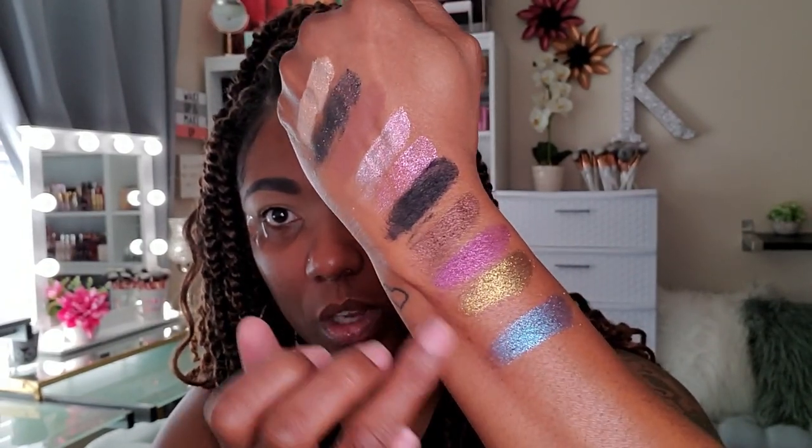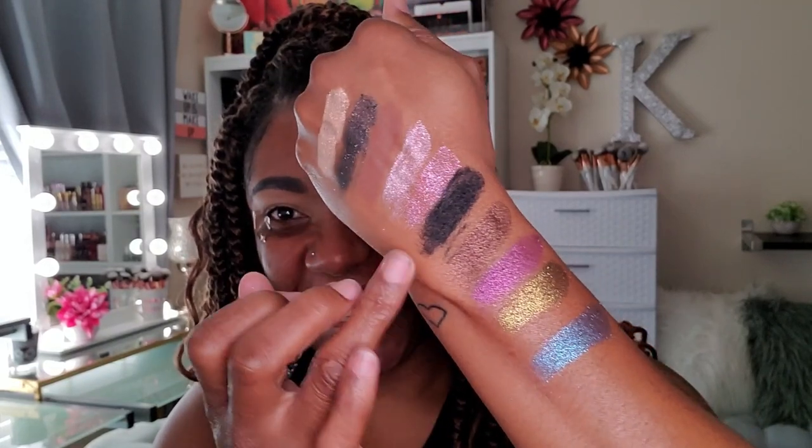I basically want to put all of these on my lid and just have a nice dark crease. So I'm going to start out in my crease using this brown shade here, which is called Kabuki Dance — it's just a matte brown shadow. That's just a very nice warm transition shade. I really like how this shadow lays down; it blends out very nicely and easily. It's not patchy.